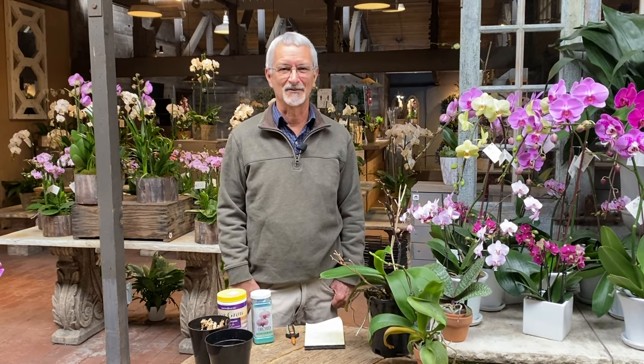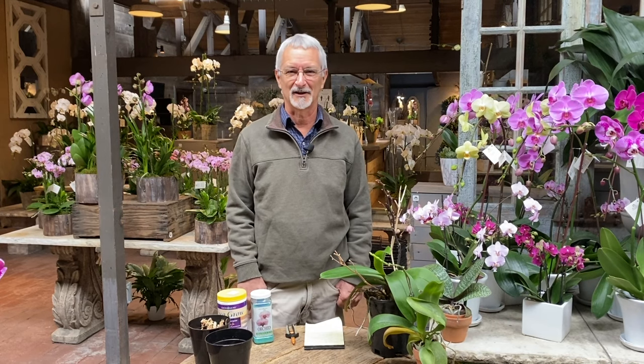Hi, I'm Steve Hampson. I'm one of the horticulturists here at Rogers Gardens, and today I'm going to give you a few tips about growing Phalaenopsis orchids.